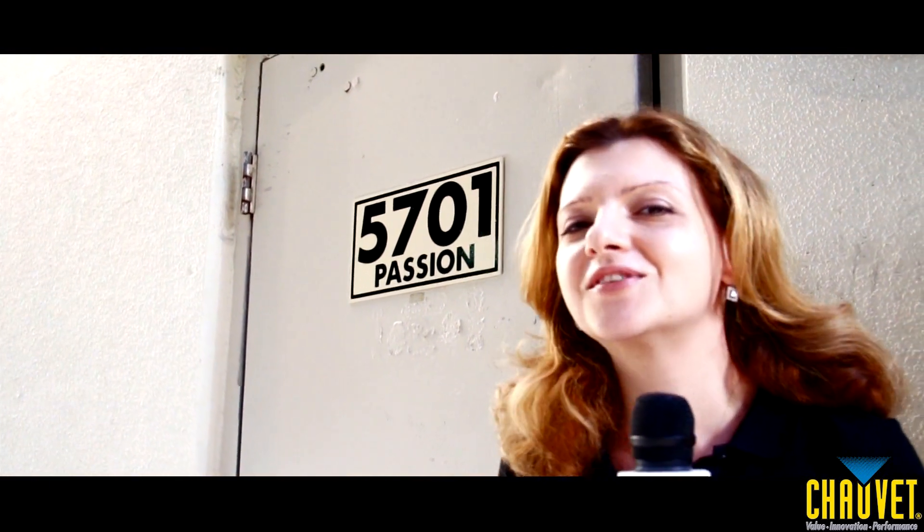Hi, this is Idina with Chauvet. We are at the back door of the glamorous Passions Night Club in Seminole Paradise at the Hard Rock Hotel and Casino. We were granted an exclusive, private tour of the Chauvet fixtures that make this club one of the best in South Florida. Follow me!